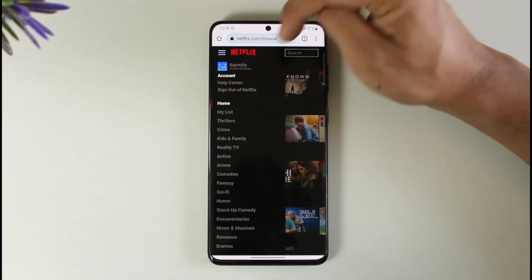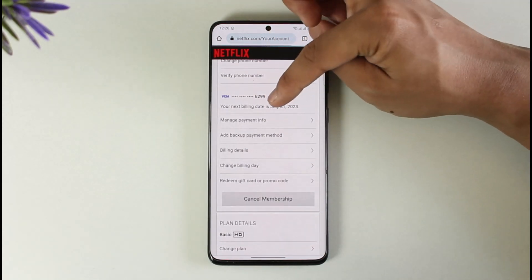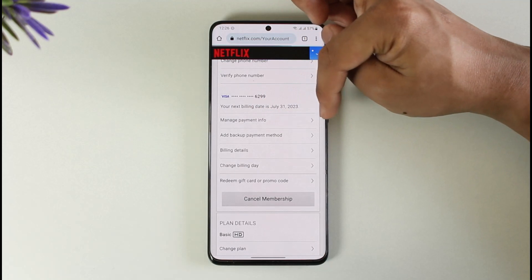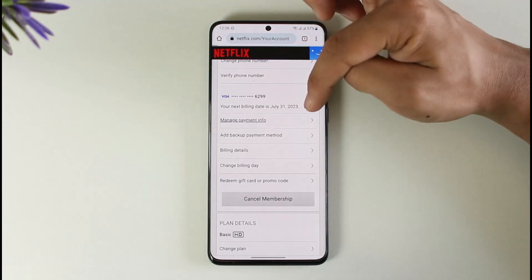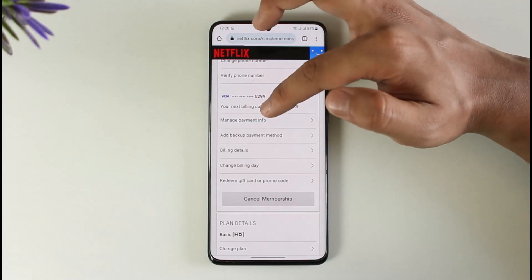Then tap the three lines option from the top left and go to the Account option. Once you're there, scroll down and you can see your next billing date. You'll also see 'Manage Payment Info' — tap on that option.